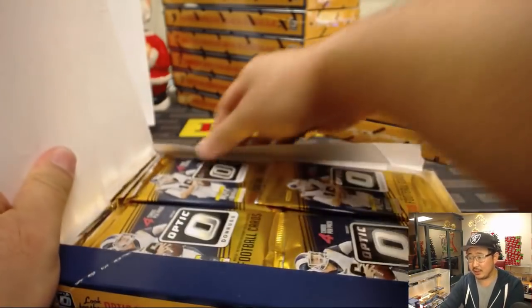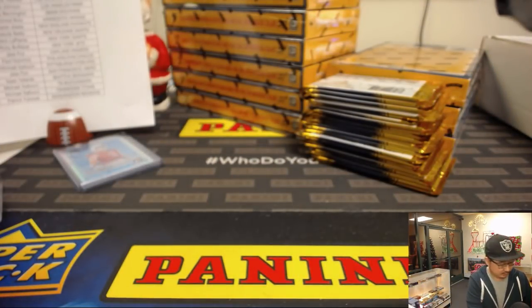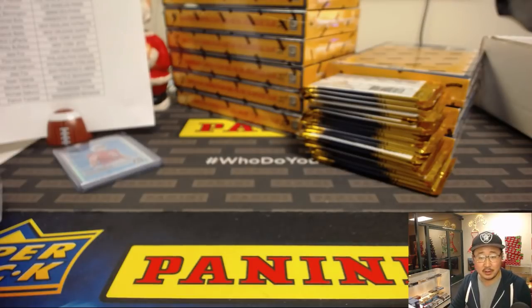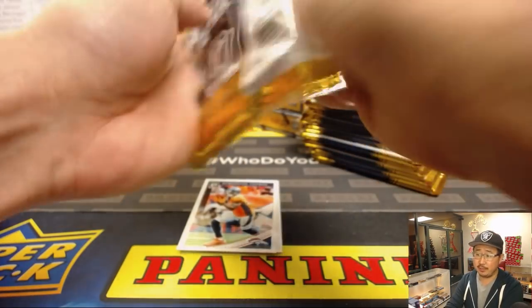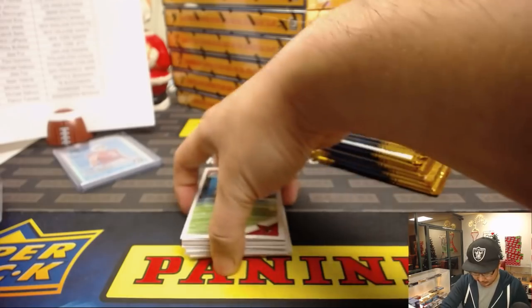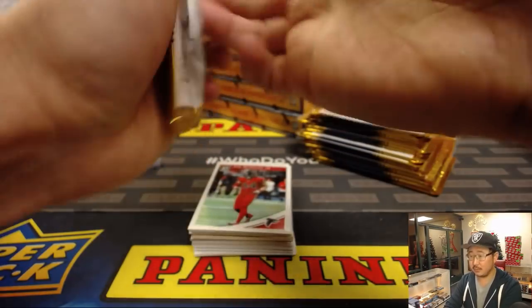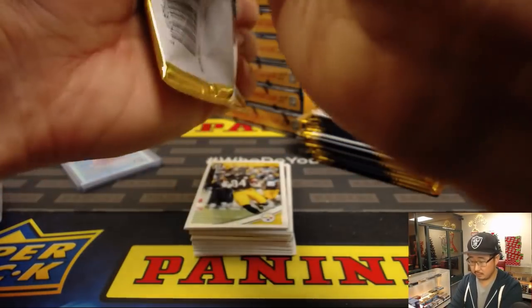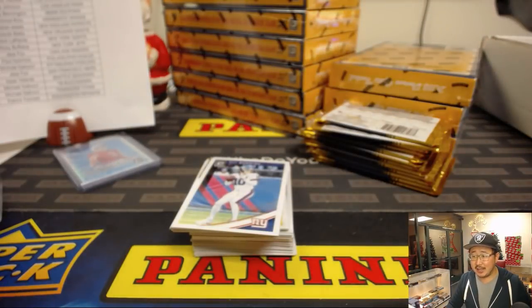Are those Elite inserts possibly numbered? I think if there's some color on it, it would be. There are 45 cards. cardboardconnection.com doesn't say there's parallels. Those inserts will chip though. I'm not going to read all that. I like where TJ's head's at — he's like, what are we working on next? Good call, TJ.